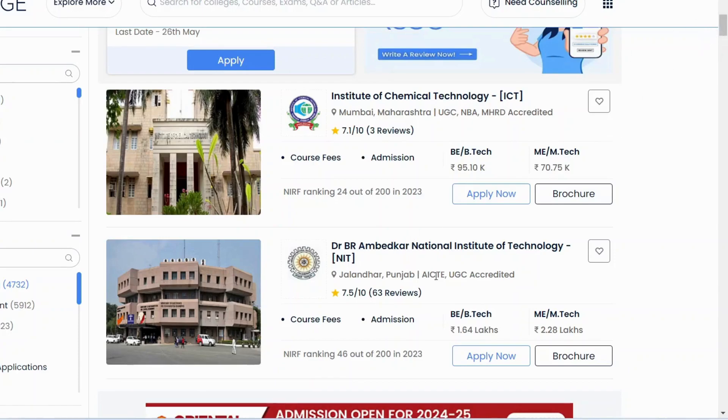The second best college in India is IIT Guwahati. If we talk about the fee structure, approximate fees for B.Tech courses today cost around 1 to 1.5 lakh rupees per semester, so your total B.Tech comes to around 8 to 10 lakh rupees.